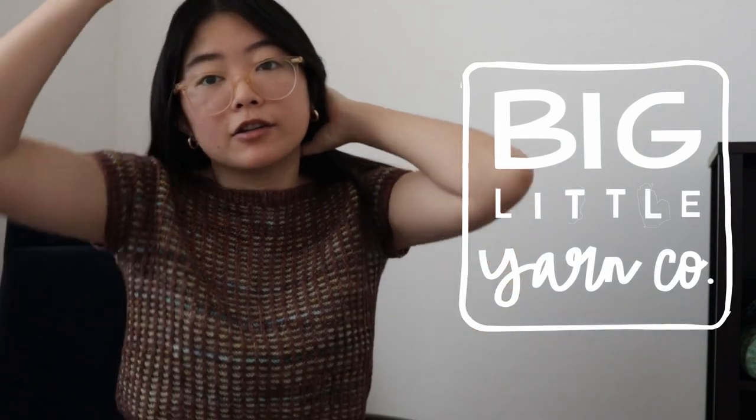Hi guys, long time no see. Welcome back to the Cozy Cardigans podcast. My name is Melanie, also known as Cozy Cardigans on Instagram and on Ravelry. I'm also the dyer and owner of Big Little Yarn Co., which is a hand-dyed yarn shop that I run currently from Las Vegas, Nevada.